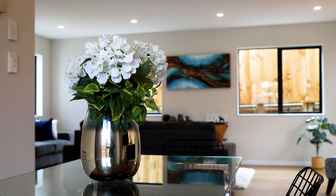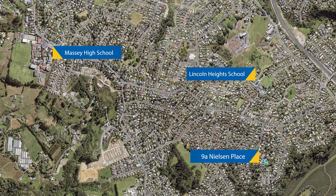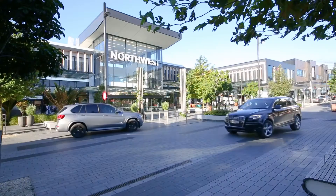It definitely pays to buy brand new. Local amenities include Massey High School, Lincoln Heights School, and the option to shop or work at Westgate, North West, or the Lincoln Road commercial hub — all so close.